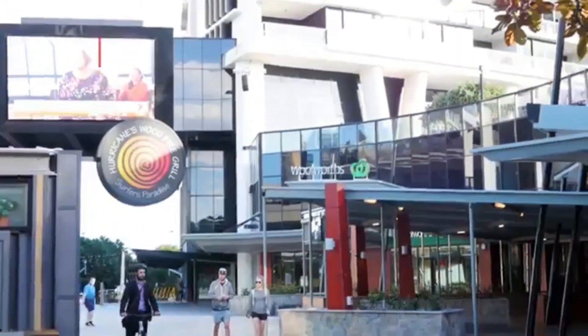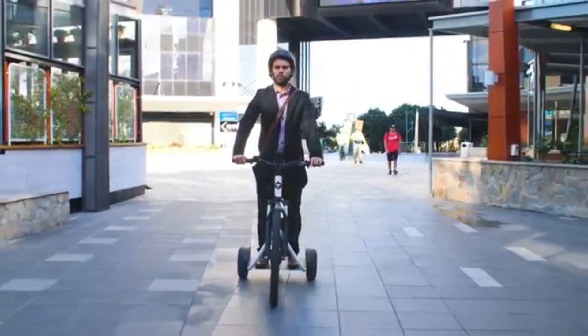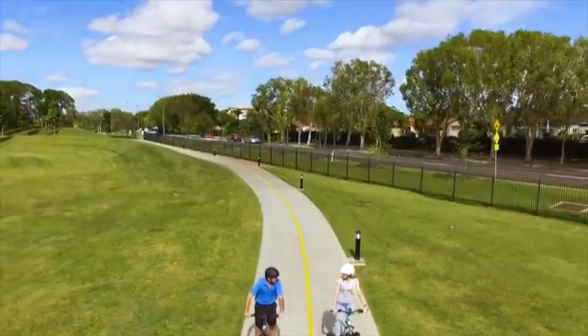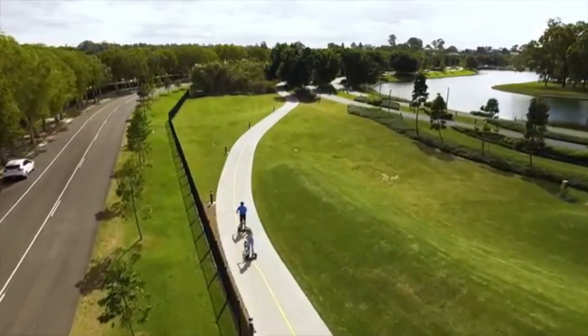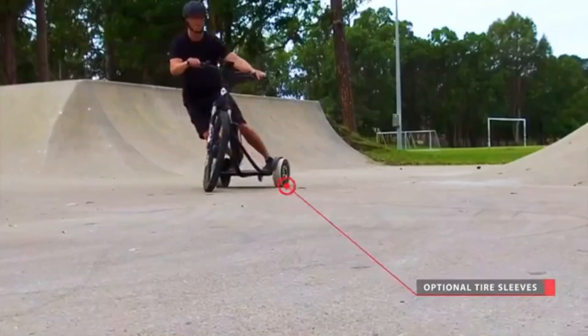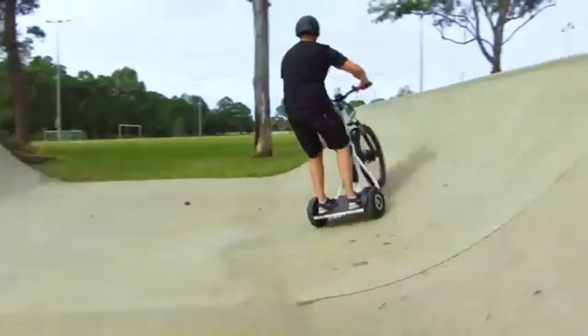At speeds of up to 15 miles per hour, and with literally no effort at all, it's great for lifestyle, fun, and sustainable urban commuting. With the addition of optional rear tyre sleeves, you can enjoy the sensation of drifting, spinning, wheel stands, and trick riding.